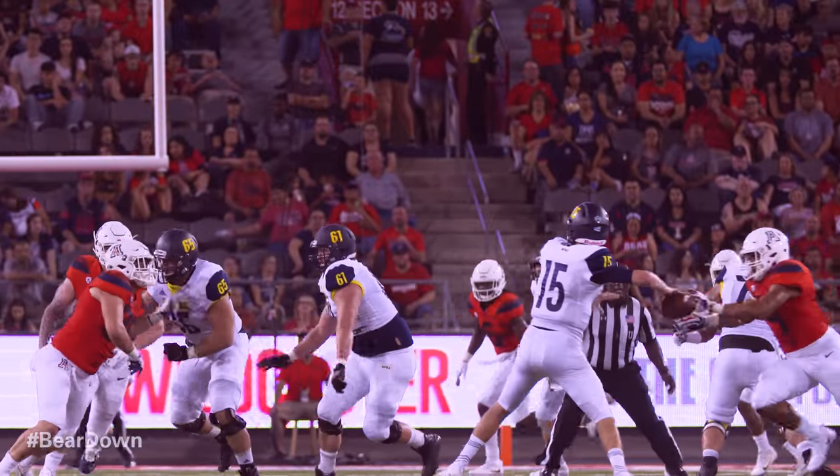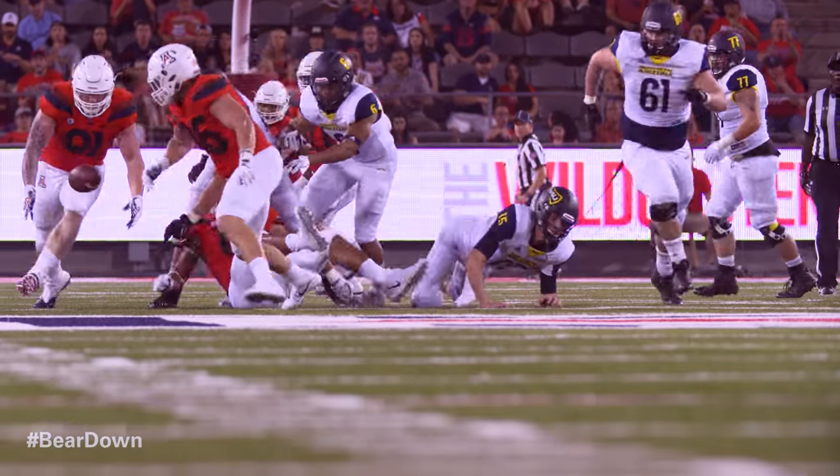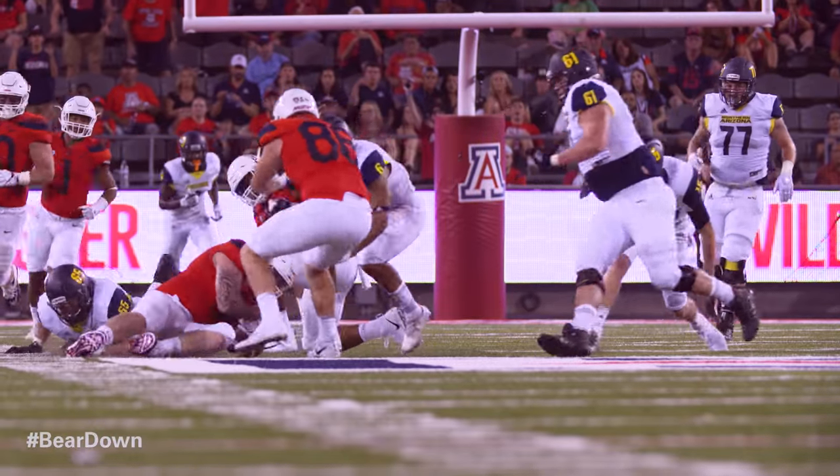Back, sets up to throw. Here comes the rush. He's hit. The ball is loose — is it a fumble? Arizona right now with the football at the 44-yard line.